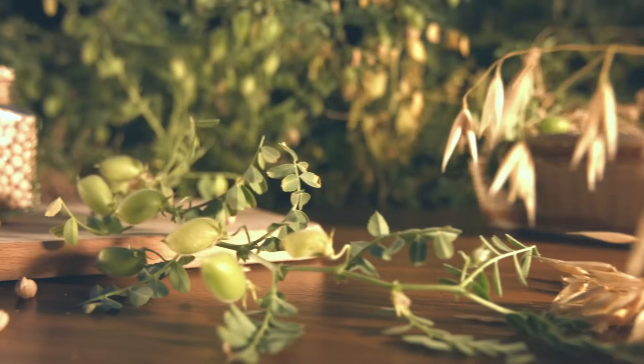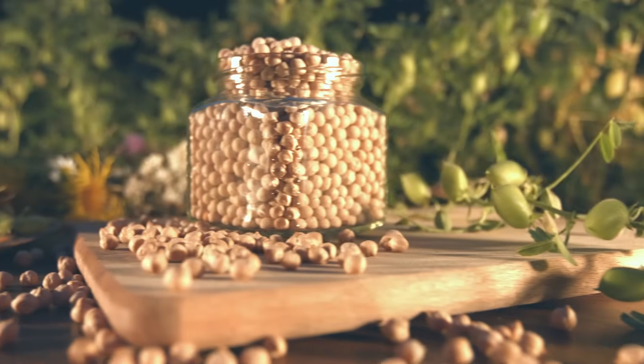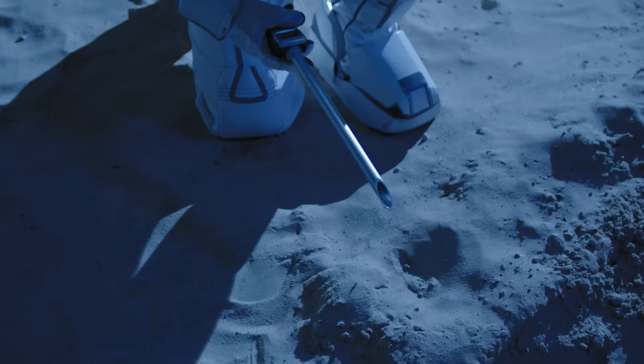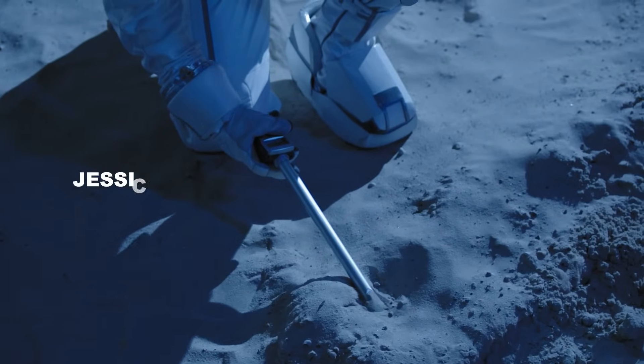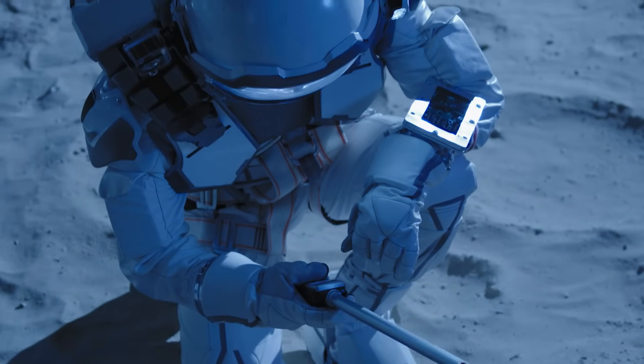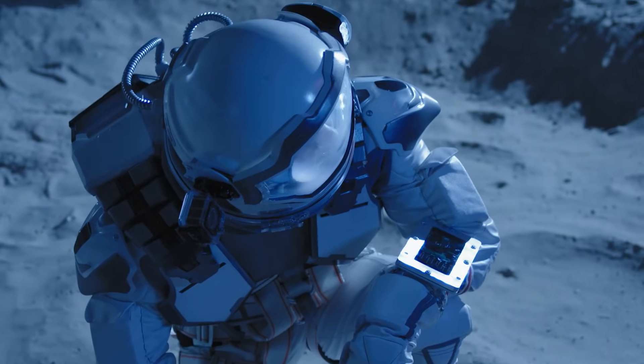Enter chickpeas. Not your usual topic of conversation, but these resilient legumes are at the forefront of lunar agriculture research. In a remarkable discovery, Jessica Atkin and Sara Oliveira Santos have published a groundbreaking paper demonstrating the potential to grow chickpeas in lunar regolith.